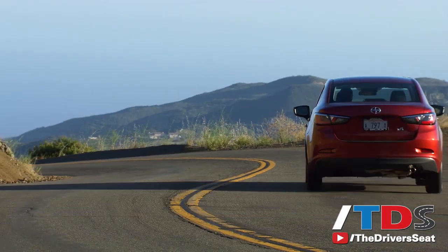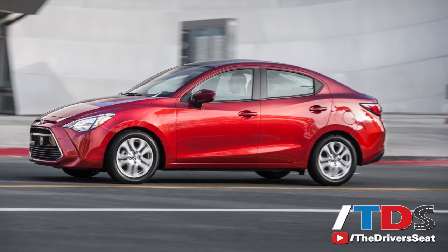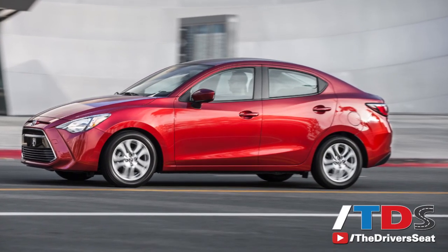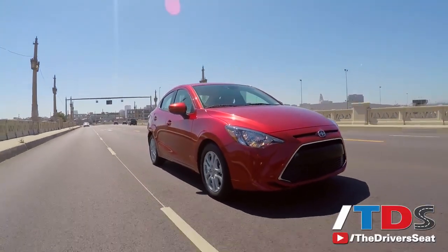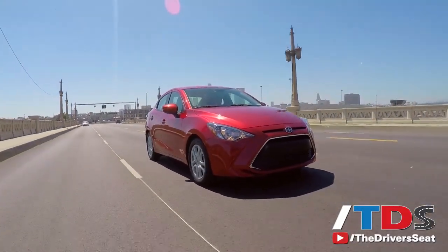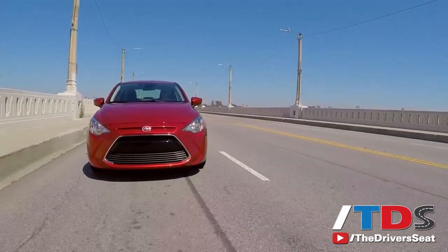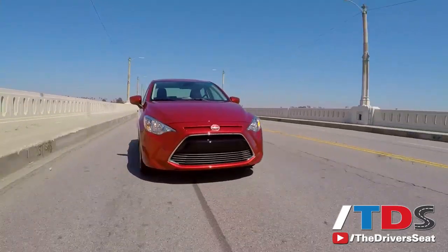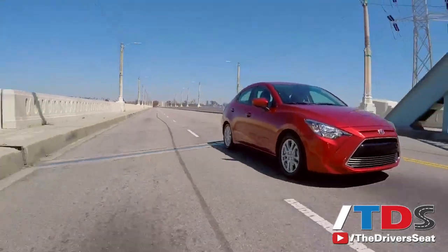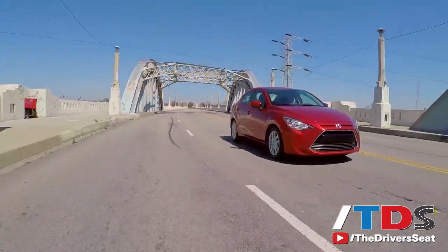The Scion IA is a pleasant surprise and a reminder that you could still get fun and driving dynamics in a subcompact sedan without breaking the bank. Scion buyers are going to benefit tremendously from the joint venture created by Toyota with Mazda. Considering the competition, which includes the Kia Rio, Hyundai Accent, Ford Fiesta, and the much-maligned Nissan Versa, this rebadged Mazda 2 is the clear choice favorite for enthusiasts.